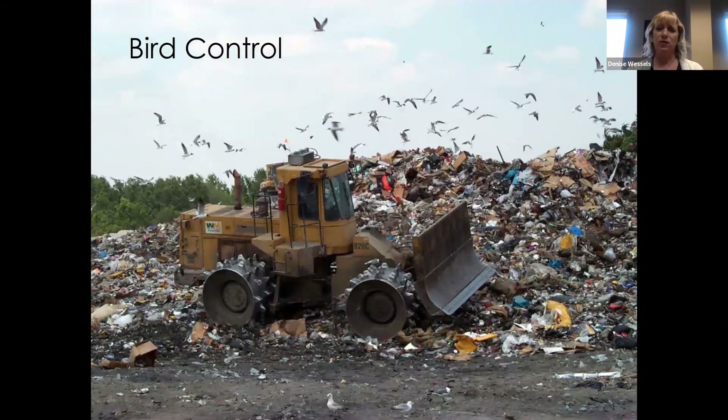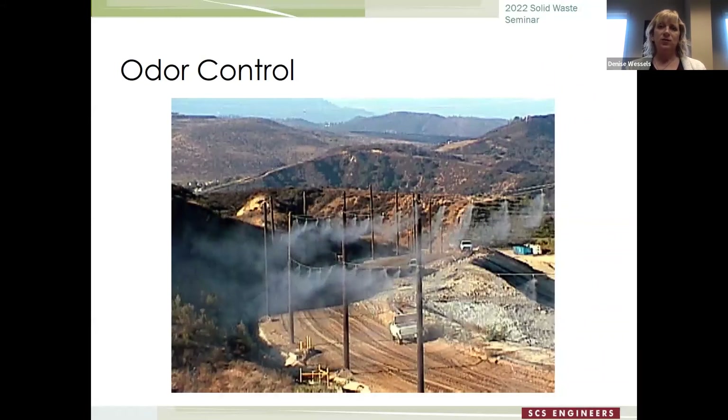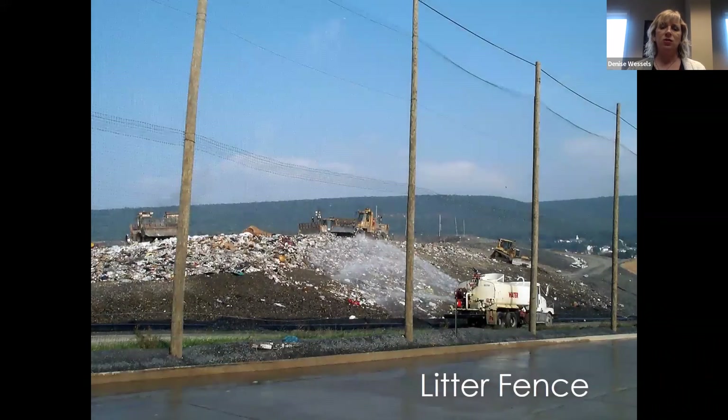Birds are a big problem at landfills and there are different ways to control them — some sites use flares that go off periodically, and some sites get a permit to kill a bird and hang it to scare off others. Odor control is a big issue too; this shows a pretty extensive misting system, but the main thing to control odors is to have good cover — install final cover as soon as you can and operate your gas system. Litter control is also a big issue. Pennsylvania doesn't allow litter blowing off the site; you can get a notice of violation for too much litter.